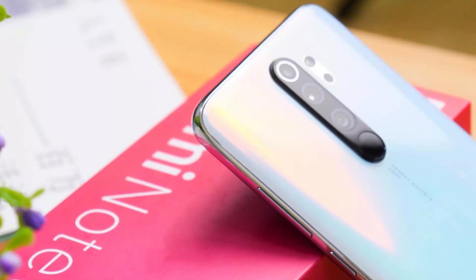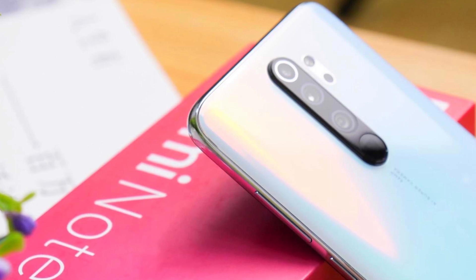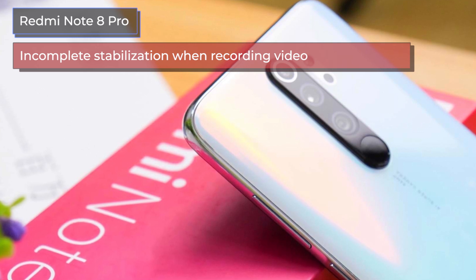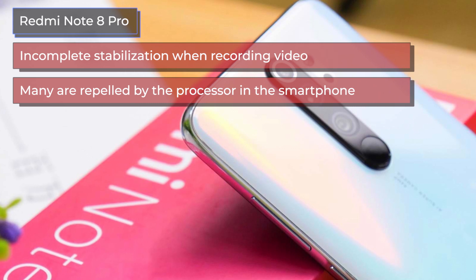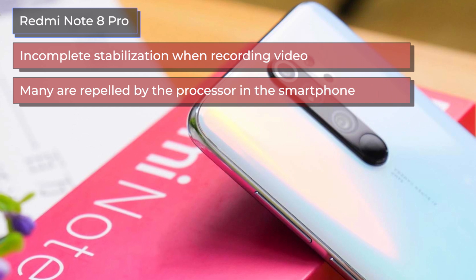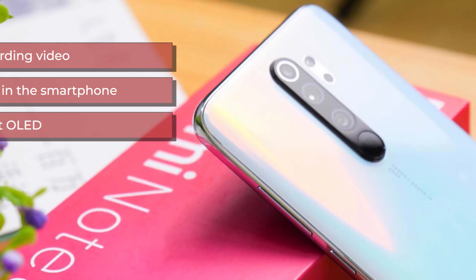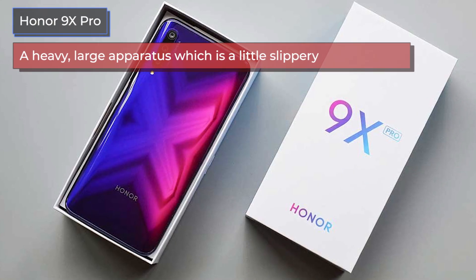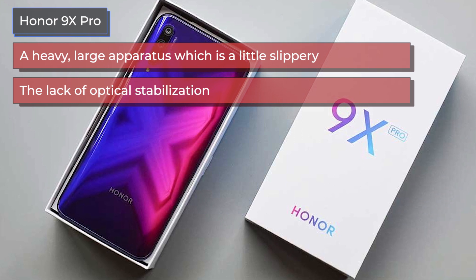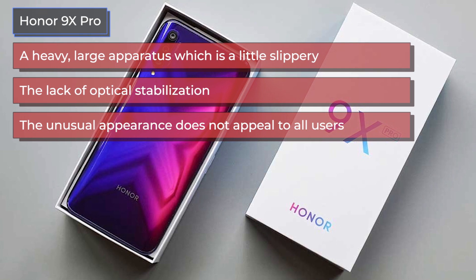Each model, in addition to positive qualities, has negative ones. Based on reviews, here are the main disadvantages that real users have noted. For the Redmi Note 8 Pro: incomplete stabilization when recording video — the phone still shakes in all shooting modes except Full HD at 30fps. Many are put off by the processor: the 12-nanometer chip process technology negatively affects energy efficiency, and the MediaTek manufacturer means Google Camera cannot be installed. The IPS screen is also a downside — in 2019, users expect at least OLED. For the Honor 9X Pro: it is a heavy, large, and slightly slippery device with a risk of dropping. There is a lack of optical stabilization. The retractable front camera feels unfinished, and the Face ID feature is generally poor. The unusual appearance does not appeal to all users, with some finding it too flashy.